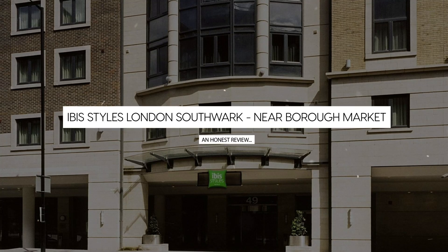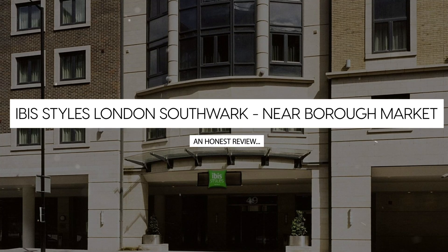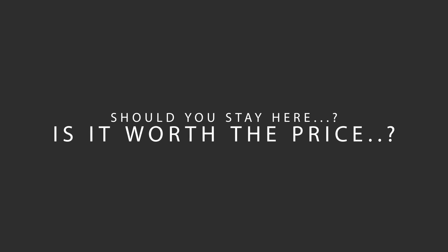Today we're diving deep into a review of Ibis Styles London Southwark, near Borough Market, located in Southwark, London. Let's find out if this hotel lives up to its reputation and if you should stay there.